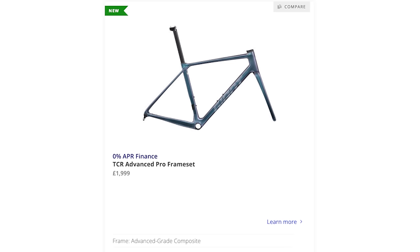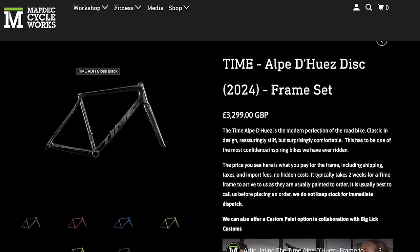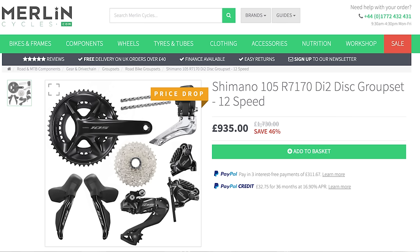The other brand we haven't talked about is Time. What could you get if we went for Time? This blew my mind. The Giant TCR Advanced Pro frameset is £2,000 — that's the middle-of-the-range one. A Time Alpe d'Huez is £3,300 for the raw carbon black finish. A 105 Di2 groupset is now on sale for about a thousand pounds — I just Googled it, £989. If we're talking stiffness, which is one of the big posts of the new TCR, it can't beat the Time — it doesn't even tickle it.